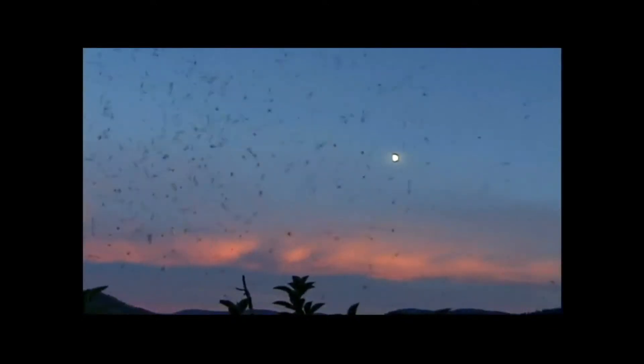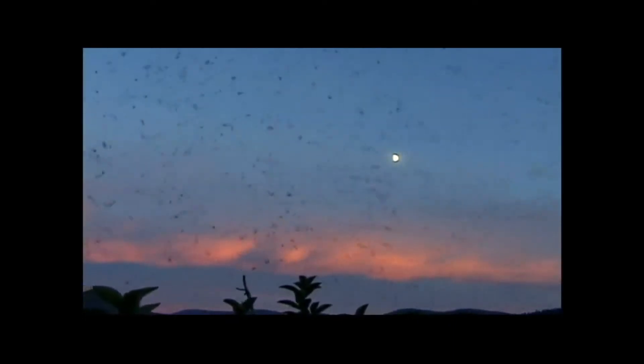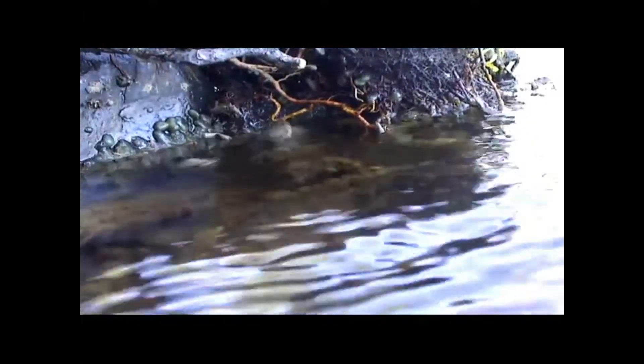Evening swarms of adult caddisflies are a common sight along our rivers and streams. Caddis may swarm for days on end before settling down with a chosen mate. Some caddisflies lay their eggs by dapping the water while in flight, while others oviposit in the splash zones and allow ripples and waves to pull the eggs under.